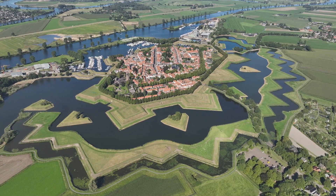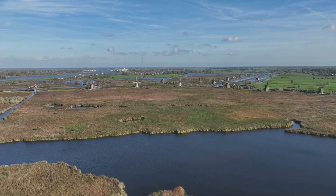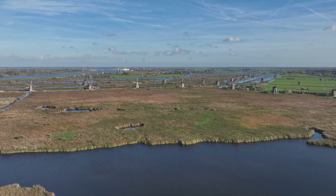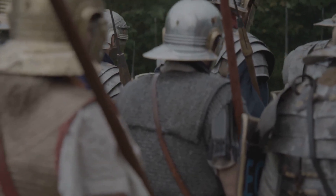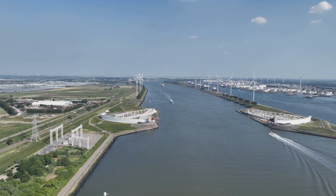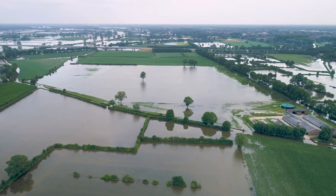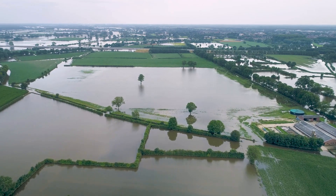The placement of the Dutch water defense lines was a masterpiece of military strategy. Positioned further inland, they created a deadly trap for any invading force. Lured into a false sense of security, enemy troops would advance into the heart of the Netherlands. Once within the designated area, the Dutch would unleash a controlled deluge. The land would transform into an impassable sea, leaving the enemy stranded and vulnerable.